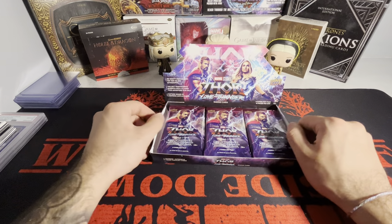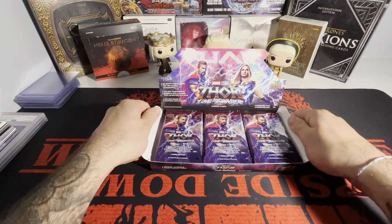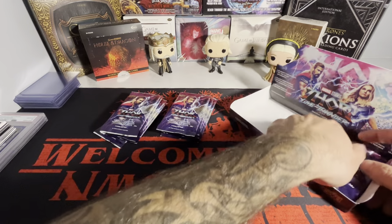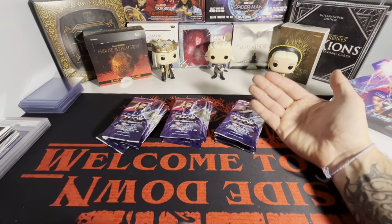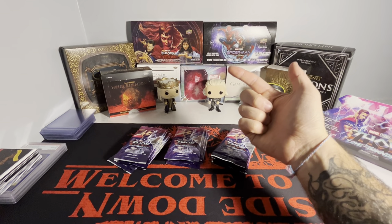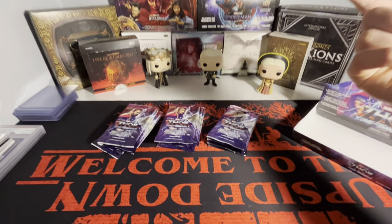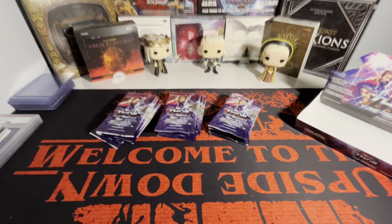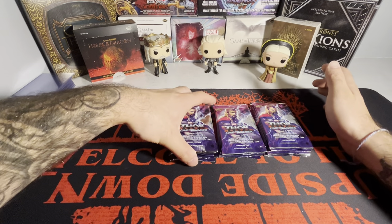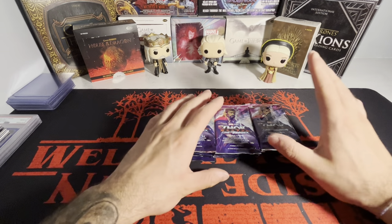I might put this in the back, I'm not going to lie. I might have to replace Spider-Man now. I mean, this box art is just beautiful, absolutely beautiful. But you got the three Spider-Mans back there - what would you rather see: Spider-Man, Scarlet Witch, or Thor Love and Thunder? Same layout as pretty much all the Marvel boxes I've opened: six cards per pack, 15 packs per box.